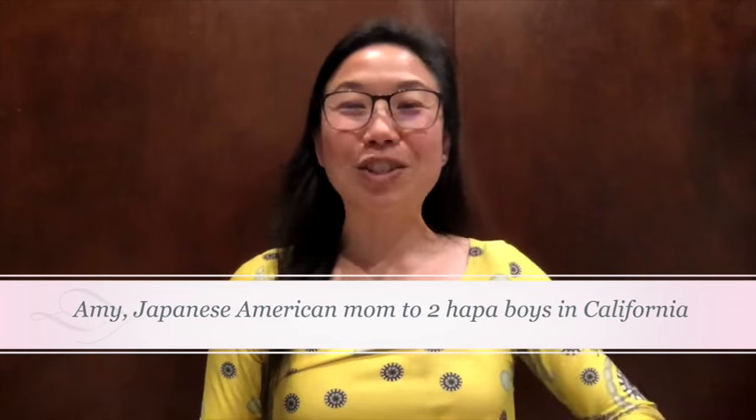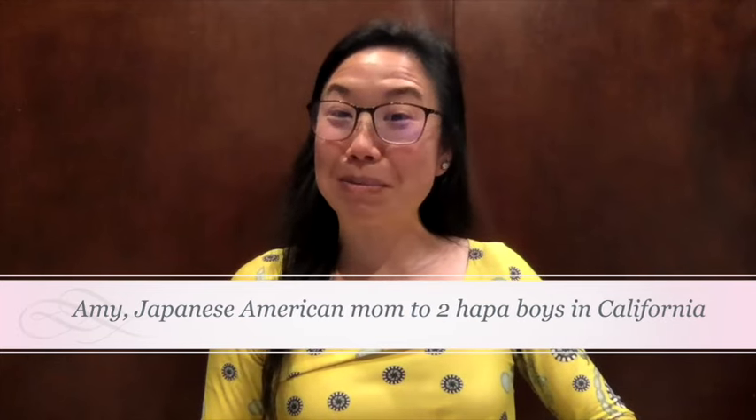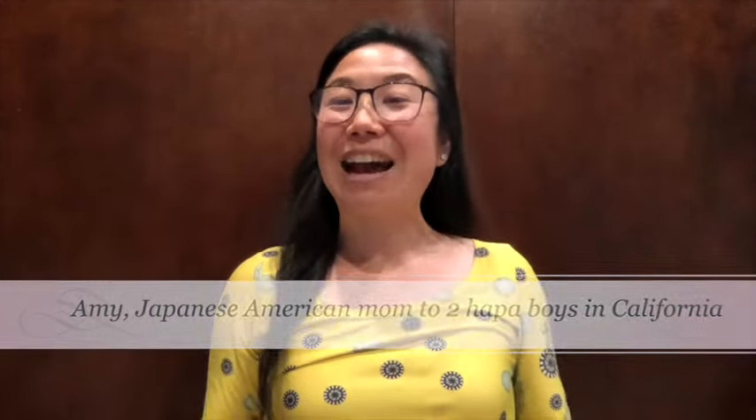Hi, I'm Amy, a Japanese American mom to two Hapa boys here in Silicon Valley. I still have family in Japan, so I've grown up going to Japan a lot. I want my kids to be familiar with Japanese food, language, and culture, so if you're going on a trip with your family and have questions about what to do, I'm your gal.